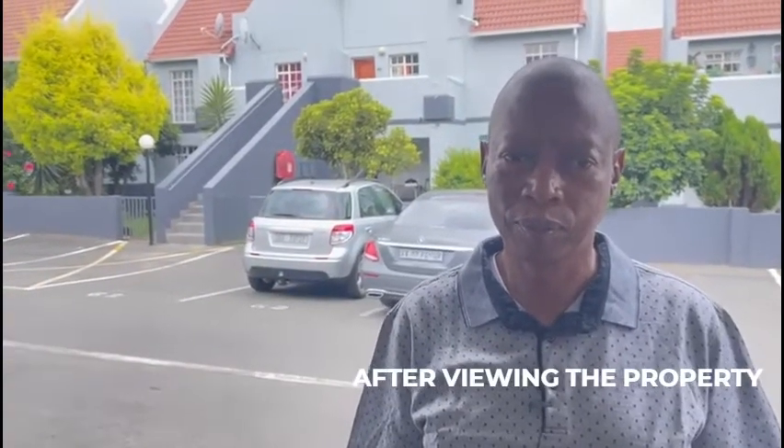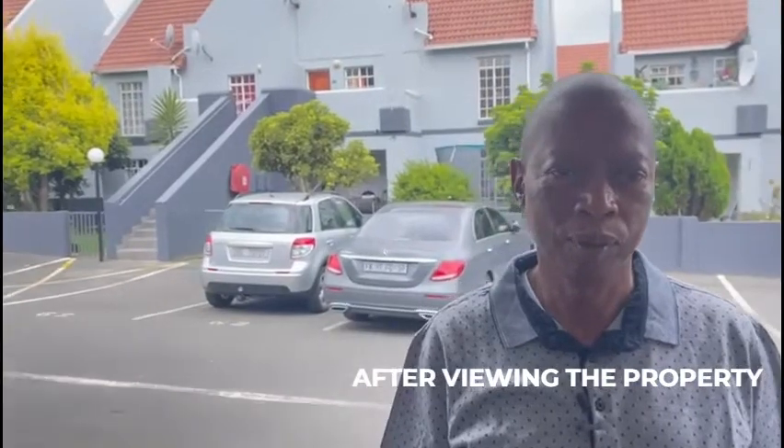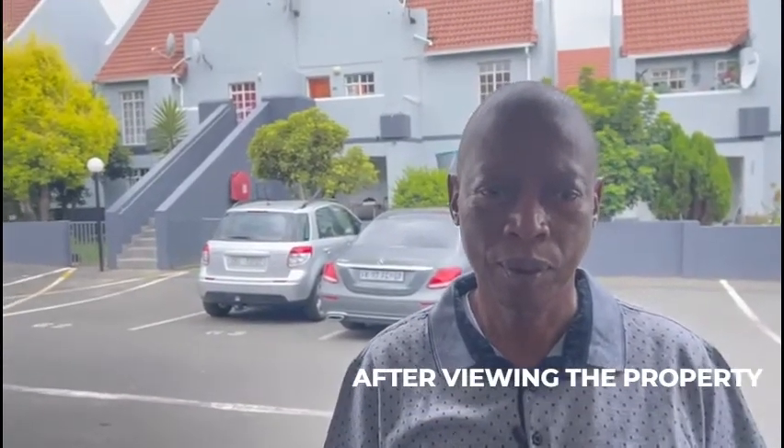I'm Andrew Walker here from the Property Academy and the Property Investors Network. Colin is one of my students. You'll probably notice there's a property behind Colin — number 66. Colin, why are we standing here and what are we doing?